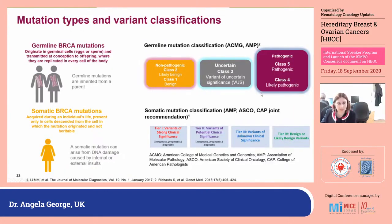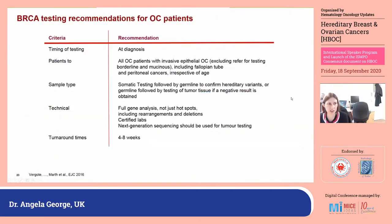There are two slightly different classification systems. The key thing to realise is that each has class three or tier three variants of uncertain significance. We see higher rates of variants of uncertain significance in populations that have had less testing because many are ethnicity-specific. Then you have pathogenic and likely pathogenic, and non-pathogenic or benign and likely benign, at both ends of the germline and somatic classification. Our recommendation is that patients should receive testing as early as possible — at diagnosis. We test all patients with invasive epithelial ovarian cancer, including fallopian tube and peritoneal, irrespective of age.